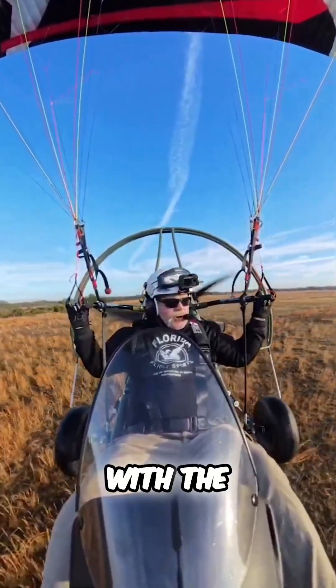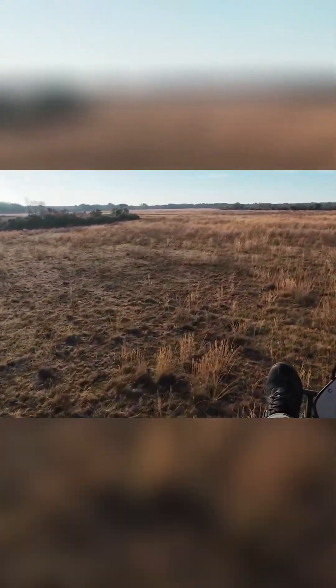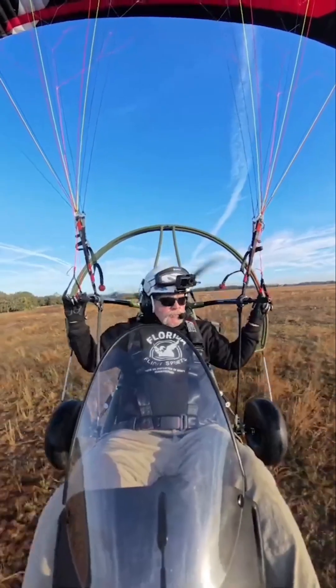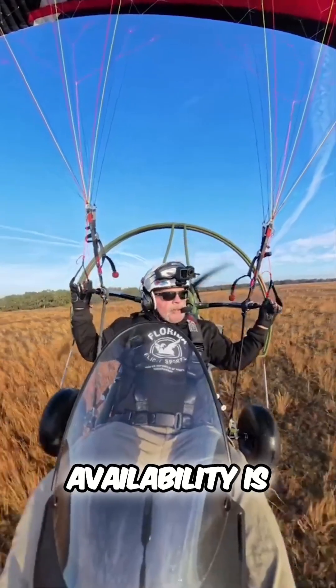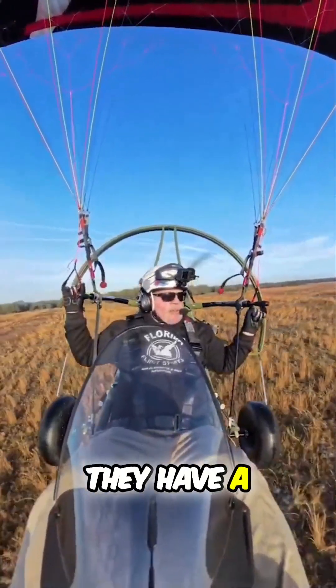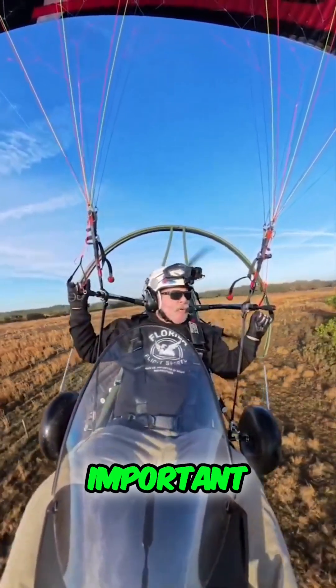I'm pretty impressed with the engine so far. The question is how the warranty and the parts availability is here in the U.S. I don't know if they have a U.S. importer or somebody to provide warranty, but it's always important.